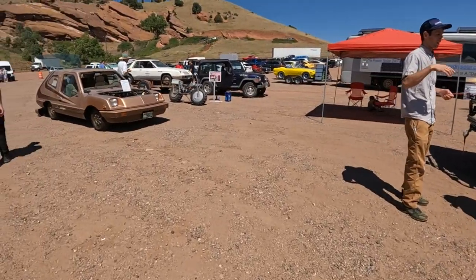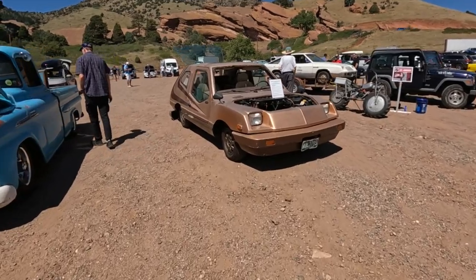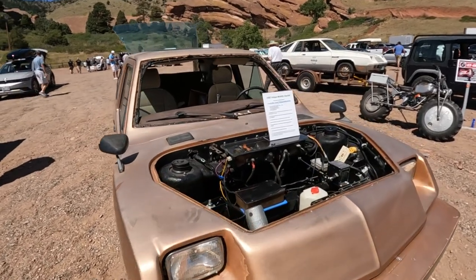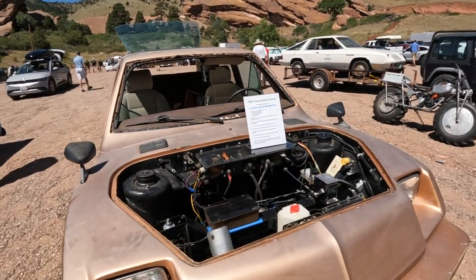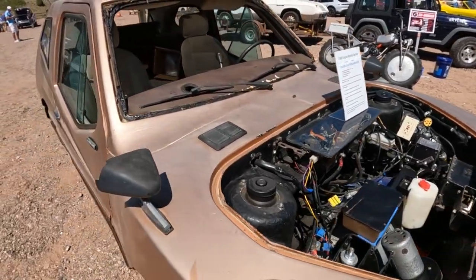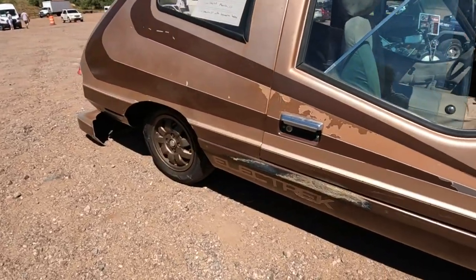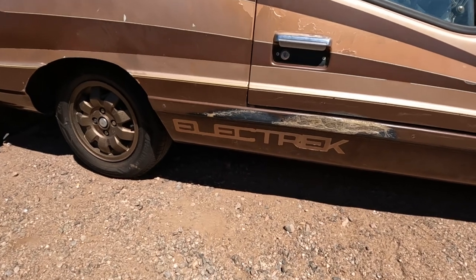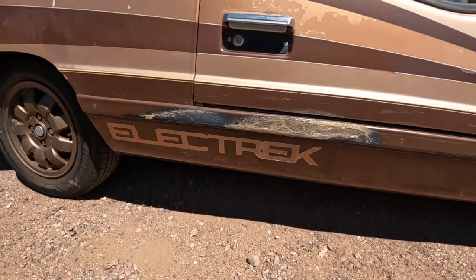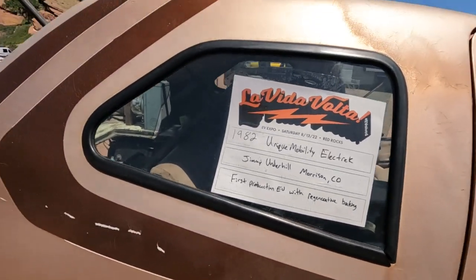Which is your favorite out of all of these? I sort of like this. This is so interesting — they have a YouTube channel, Unique Mobility, if you guys want to check them out. 1982. Take a look in here. And here's one little detail I like — Electric. First projection EV with regenerative braking, 1982. And look at that moonroof.